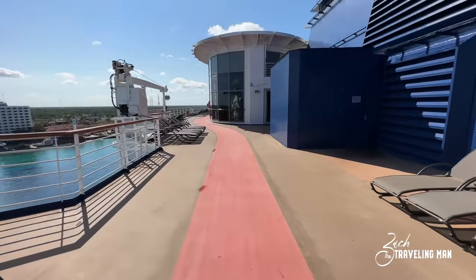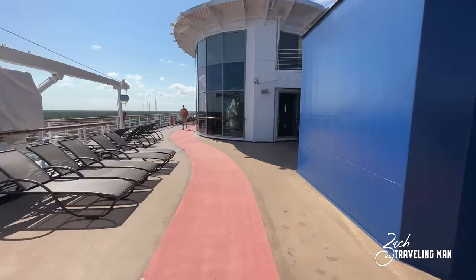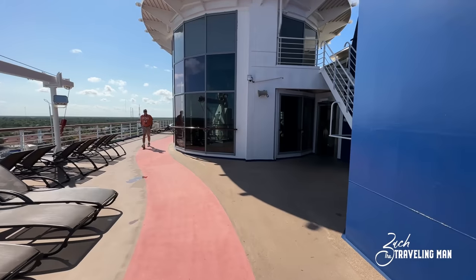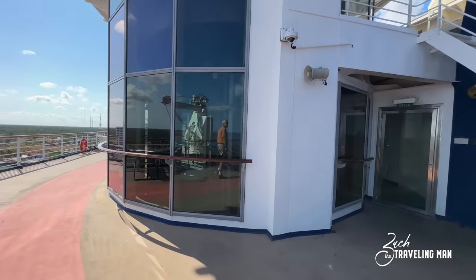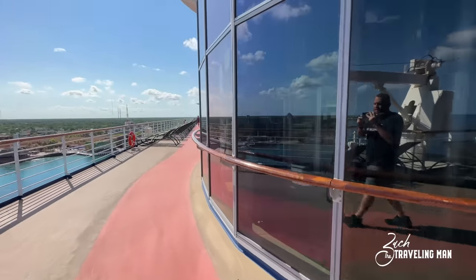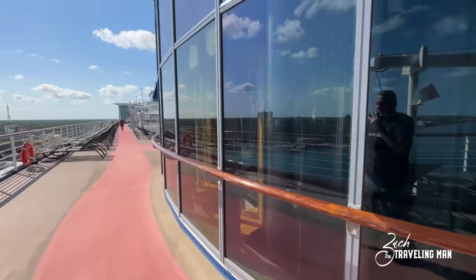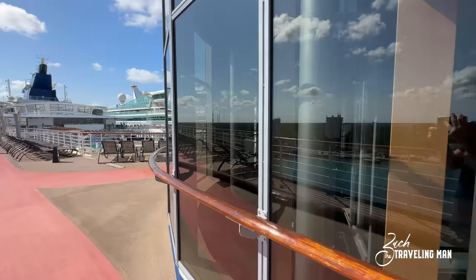Now we're on deck 11 heading toward the front of the ship, and we're going to come to this circular glass structure — this is actually the midship elevators. All the midship elevators here on board Celebrity Summit are glass. They're over here on the port side of the ship, and we'll see these elevators pop up time and time again.